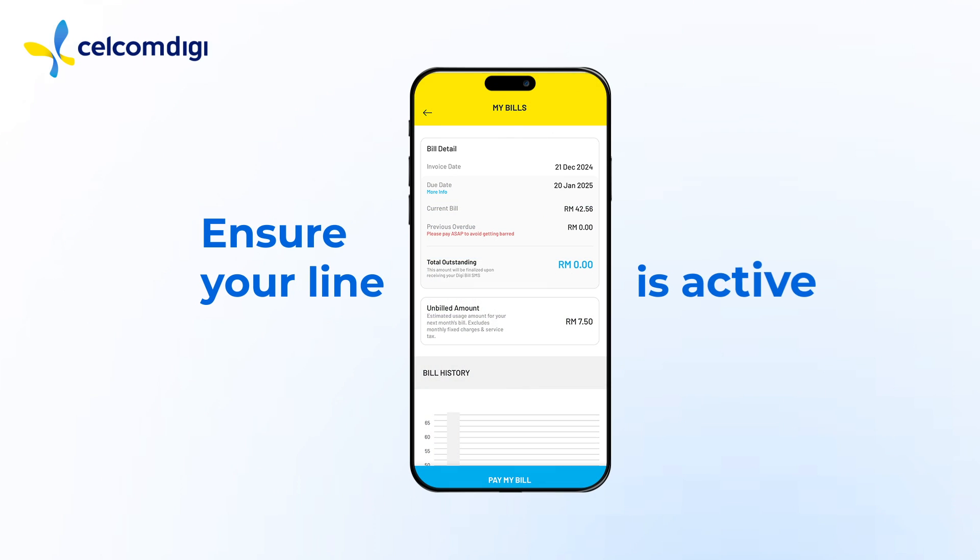Now if that's not the problem, check if your account is up to date. For postpaid users, check for any outstanding bills in your app and settle them. For prepaid users, make sure your line is active with sufficient balance, or you haven't hit your data limit. You can reload via the app.